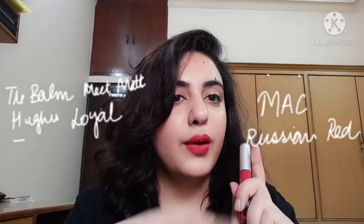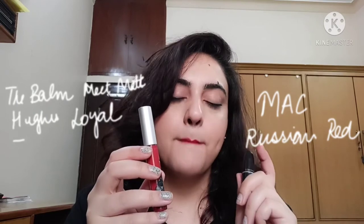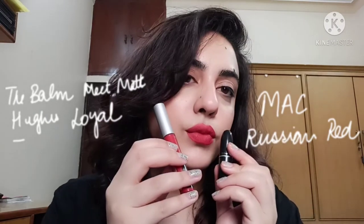They look identical — they really look identical. When it comes to red lipsticks, it's always a better option to buy a liquid matte compared to a solid lipstick because reds are very messy and smudge around everywhere. With liquid matte lipsticks in darker colors, the chances of smudging are a bit less. So this is Russian Red and this is The Balm Neat Matte in Loyal.